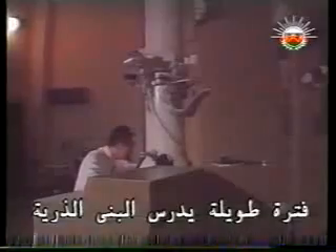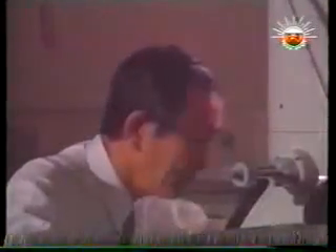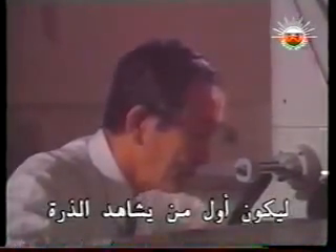Rising to the challenge, Hatsujiro Hashimoto spent a long career studying atomic structures. A professor at the Okoyama University of Science, Hashimoto is now in his 70s. Twenty years ago, he was racing to be first to see an atom.